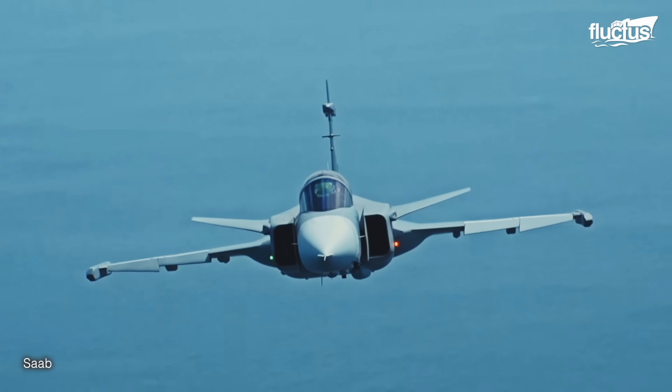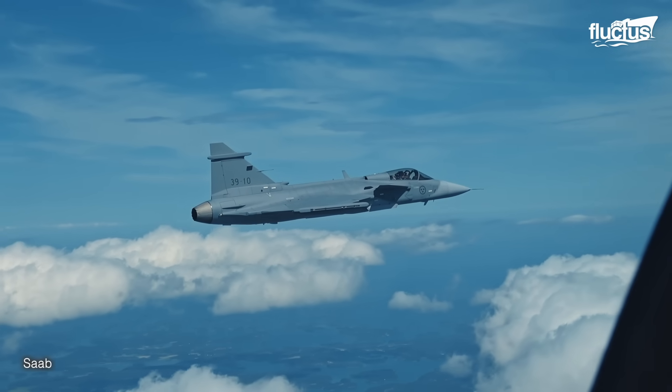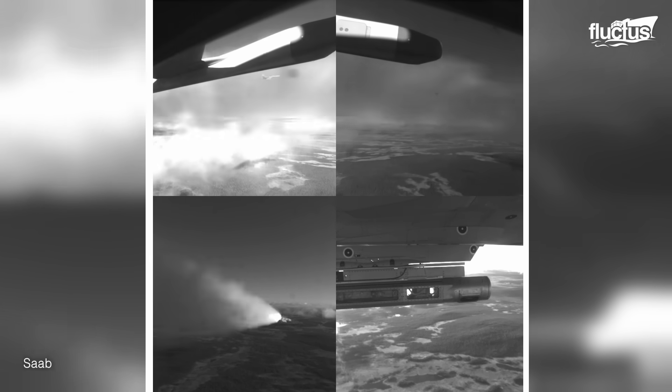Despite being designed in the 1970s, the Gripen did not have its maiden flight until 1988, particularly due to an extensive testing and improvement process.